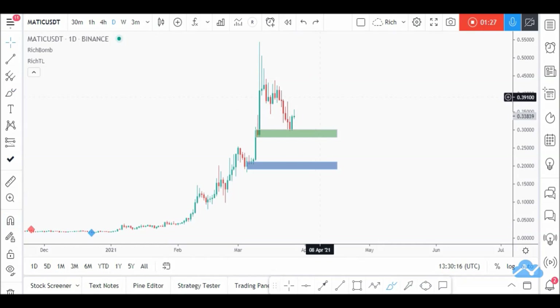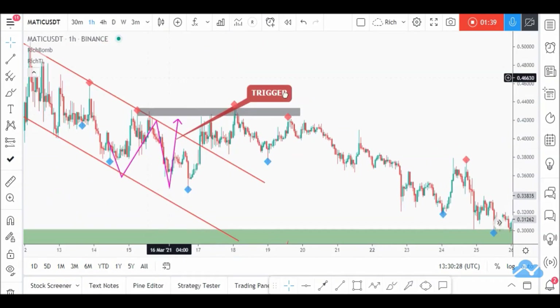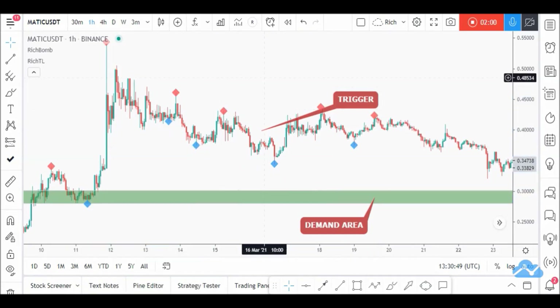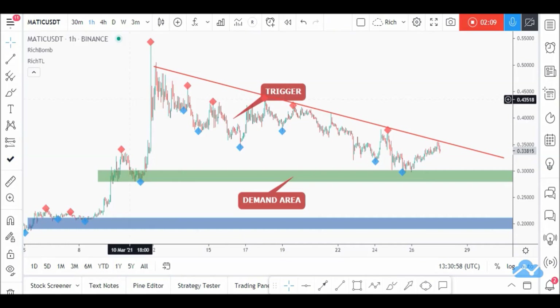That's why we always zoom into lower timeframes for that extra confirmation. On H1, we had an opportunity last week. As per my last video analysis, we were waiting for a third swing from around our upper trendline to consider it valid, then enter the buy after a momentum candle close below it — but that didn't happen, so that setup is no longer valid. Let's delete it and do a quick update.